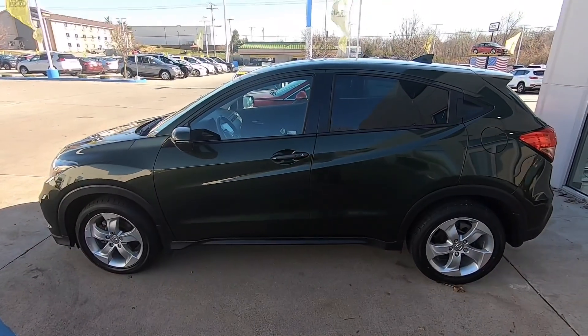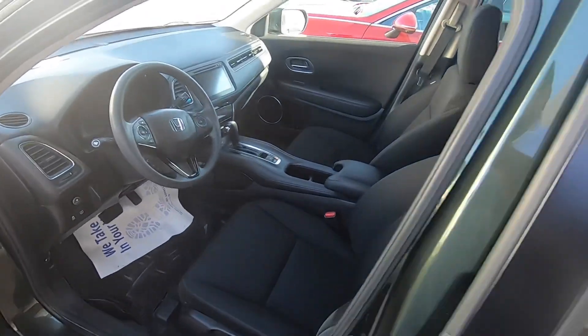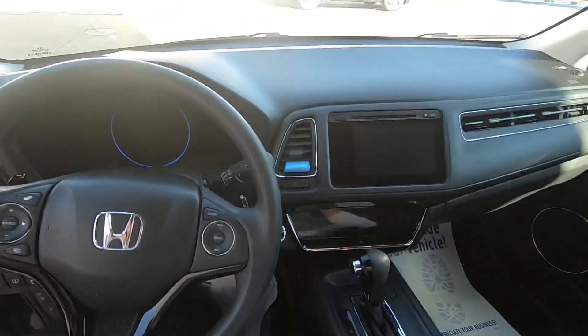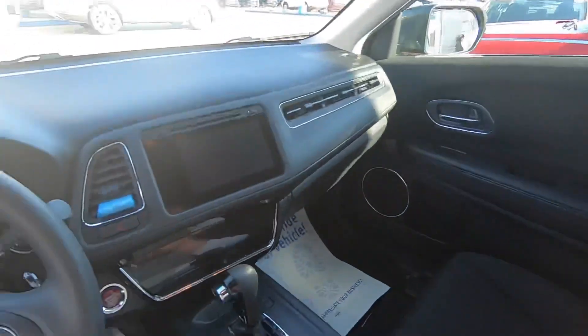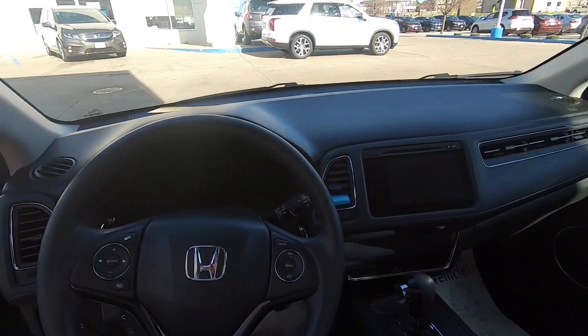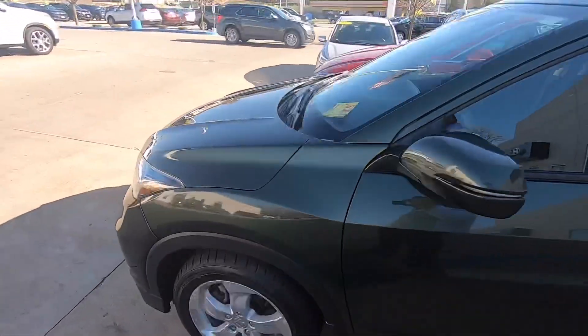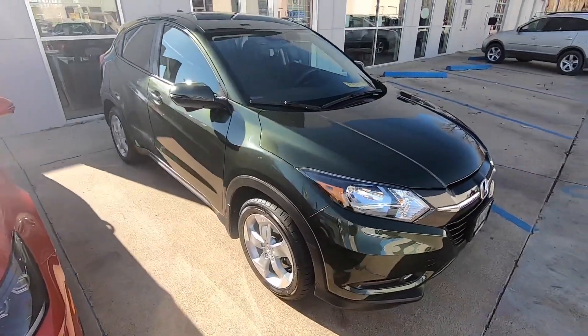Alright, so this is the HR-V that I sold. It's a 2016 EX package. I actually like these little HR-Vs — they brought these out in 2016. With the EX package you get heated seats, moonroof, like in all Hondas at an EX trim. Just a great little size, great little car. This one is heading south of here about 30 miles or so, and I love the color too — the green. You can see it there, it really pops — rainforest green.